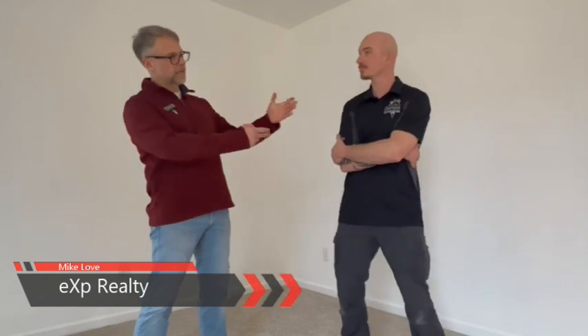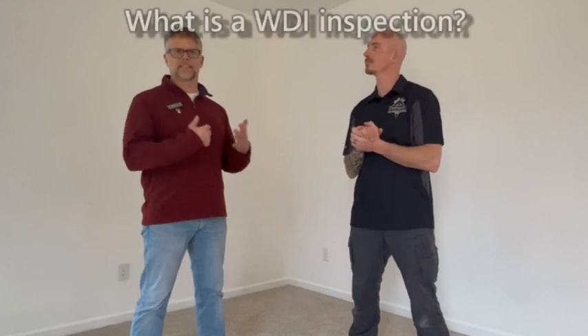Hey guys, we're back once again for another home inspection question and once again I brought in Ryan Coy with Pro Precise Property Inspections. Ryan, what is the WDI inspection?